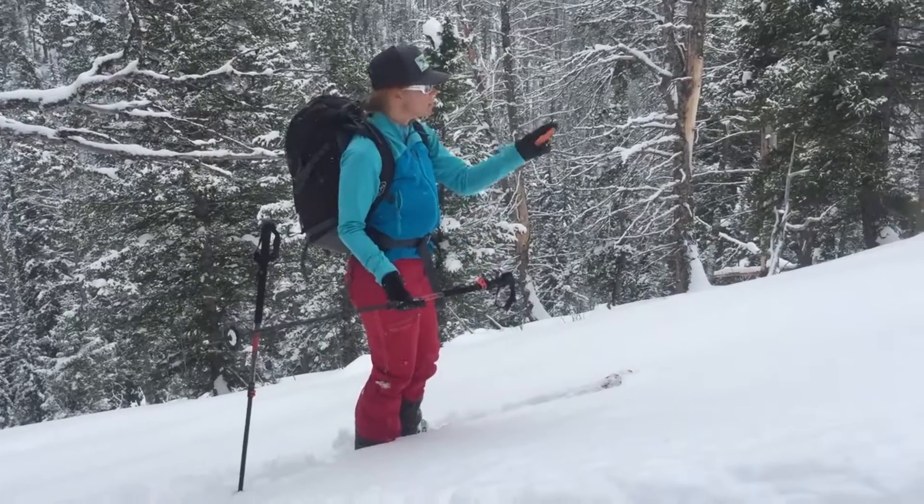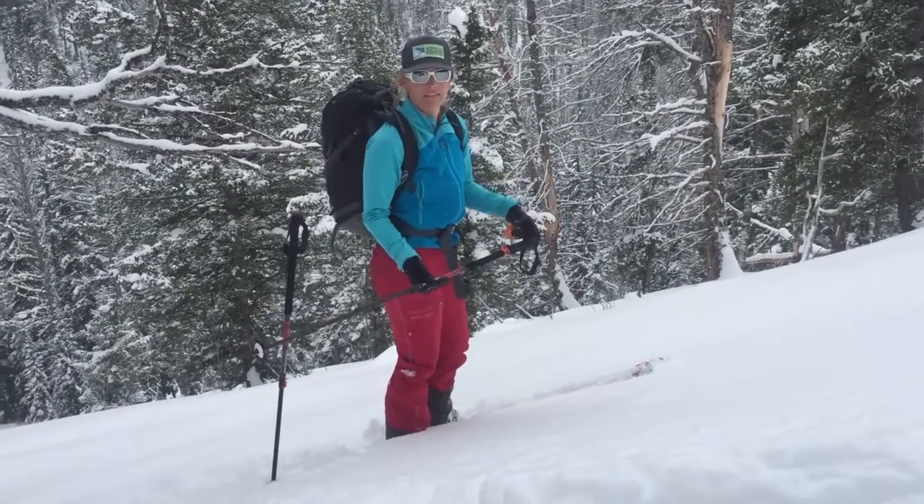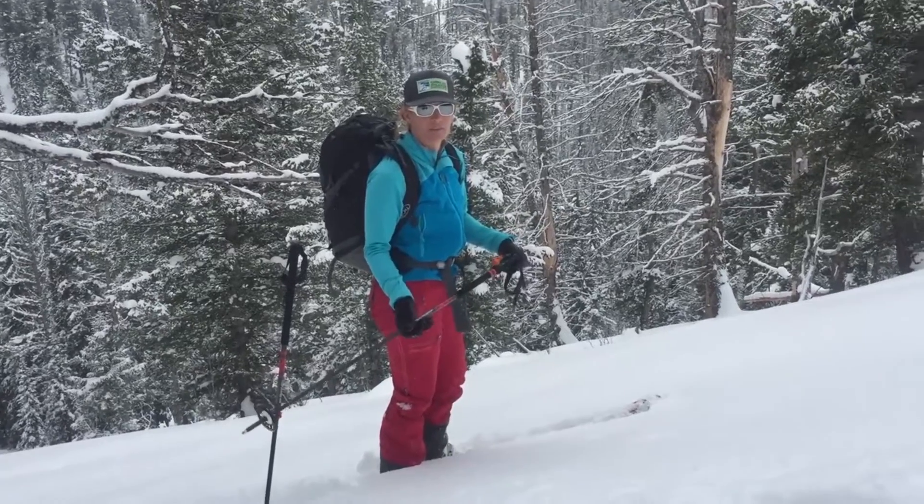I know that the vast majority of avalanches happen between 30 and 45 degrees, and so if I'm keeping my eye out on that type of terrain and recognizing avalanche terrain, it helps me stay safe in the backcountry.